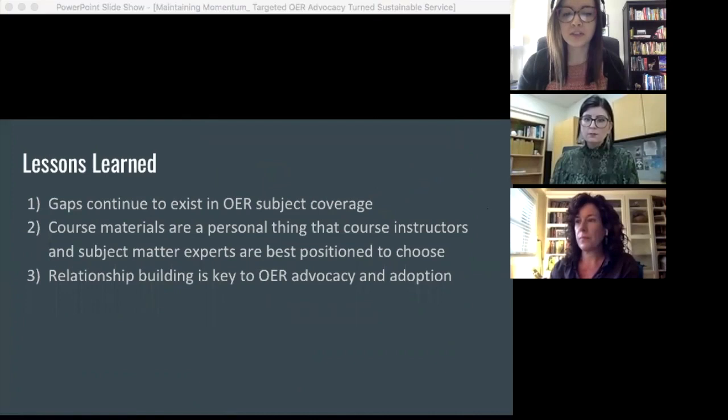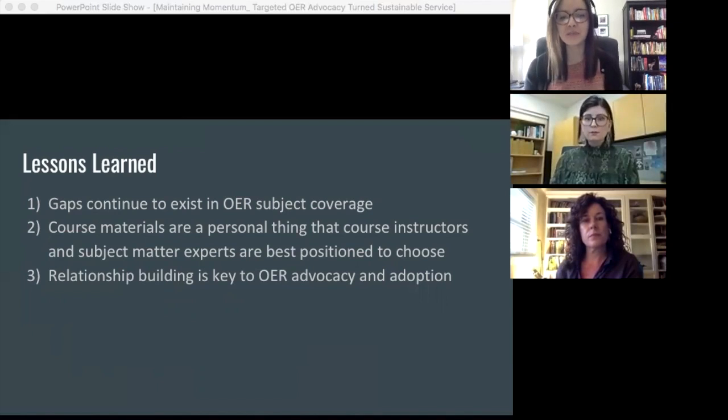These results have shown us a few things. First, that two librarians with searching expertise couldn't find open alternatives for most titles really highlighted to us the gaps that continued to exist in OER subject coverage. For many of the upper-year specialized courses, there just weren't options to replace commercial materials in their entirety. Second, we often felt intimidated to cold email an instructor and propose an open alternative because we weren't sure that the alternative would really work. And this reinforced to us that course materials are a really personal thing that course instructors are best positioned to choose.